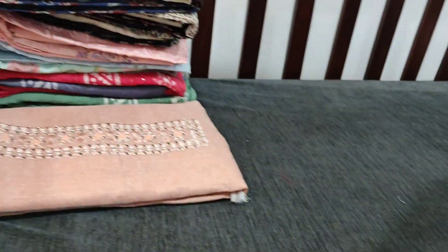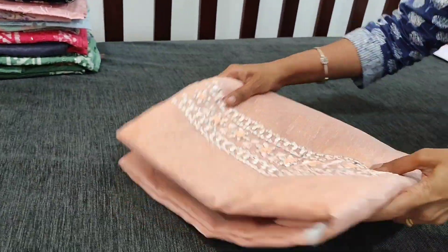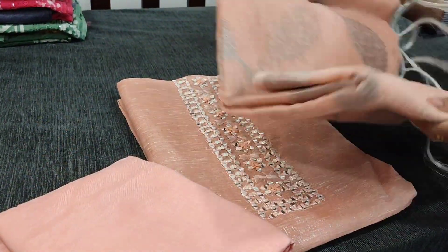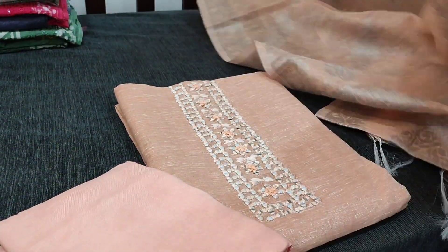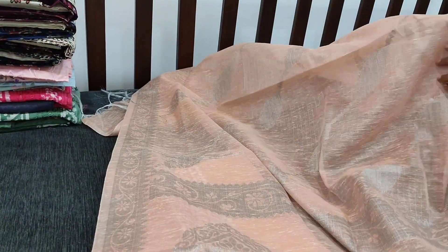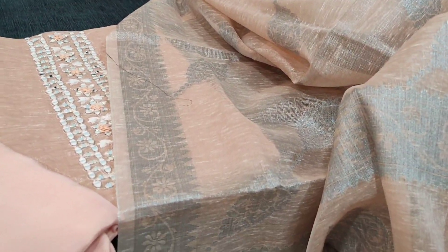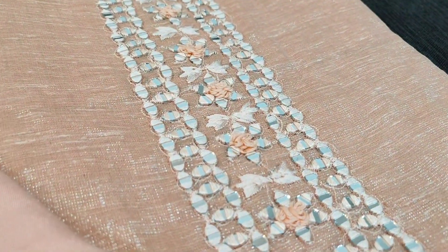We have one more design in the same peach colour — only the dupatta will be varying. This is the second design with a different kind of woven design in the pallu portion. A beautiful set priced at 1899. We have limited stocks. You can place your order directly from our website.